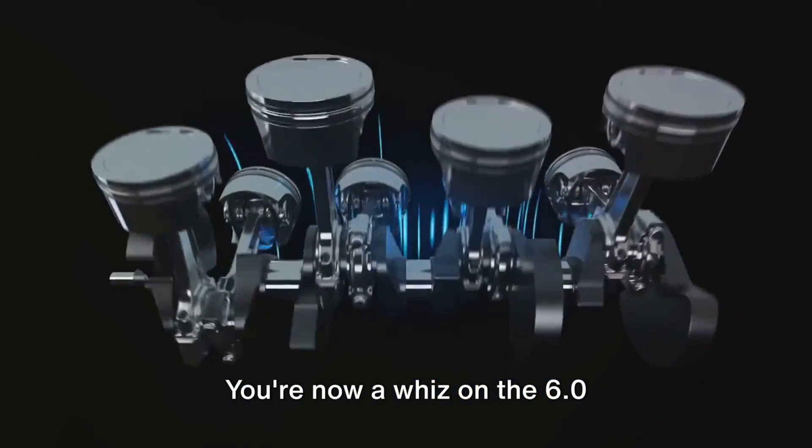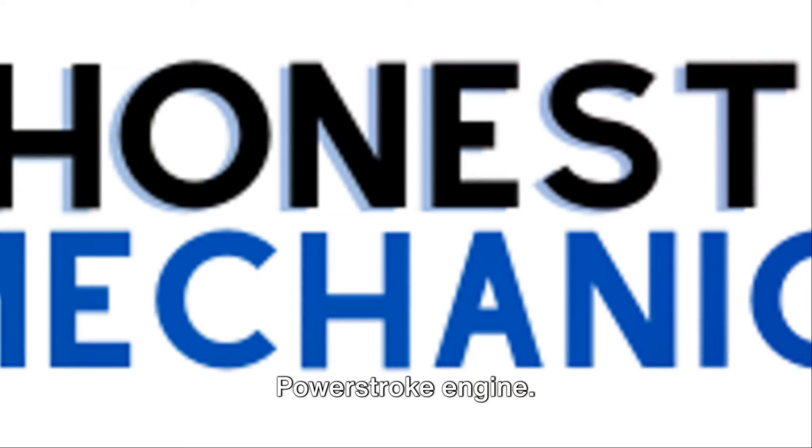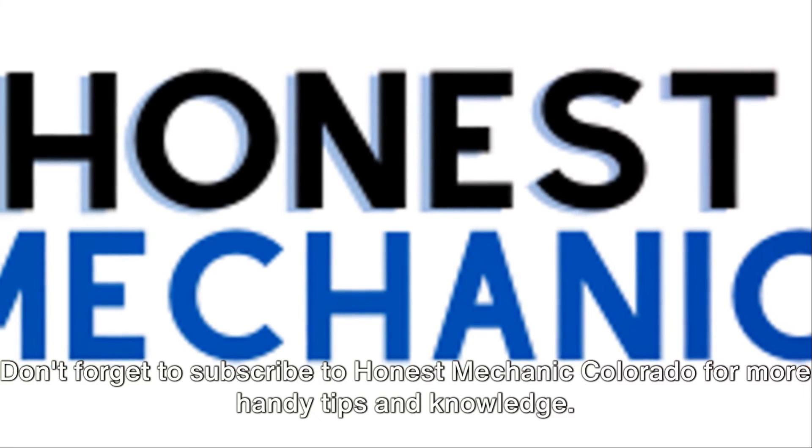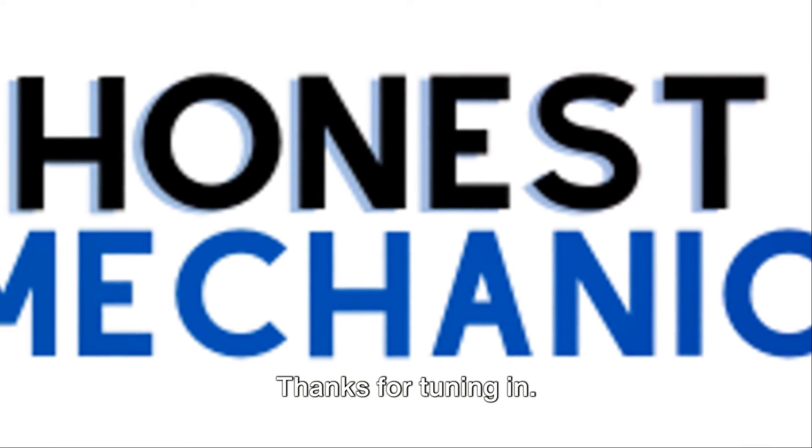So there you have it. You're now a whiz on the 6.0 Power Stroke engine. Don't forget to subscribe to Honest Mechanic Colorado for more handy tips and knowledge. Thanks for tuning in.